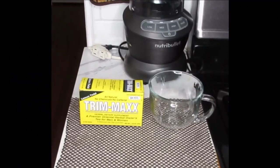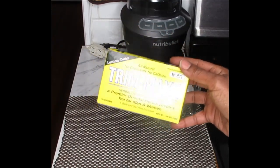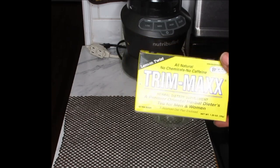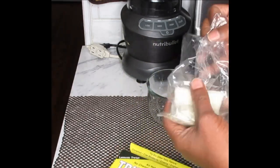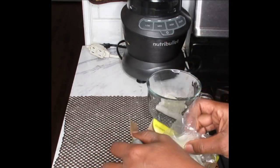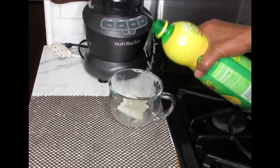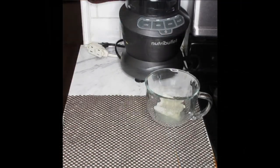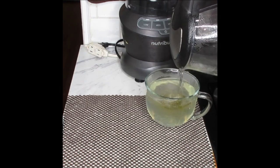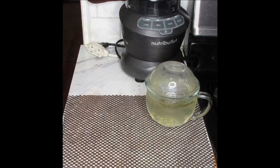My tea of choice tonight is going to be my Trimax tea. This has wonderful laxative properties. What I like to do in the evening every other day is drink one of these to help flush out the inside of my colon. I like to add a splash of lemon juice because I don't sweeten it.